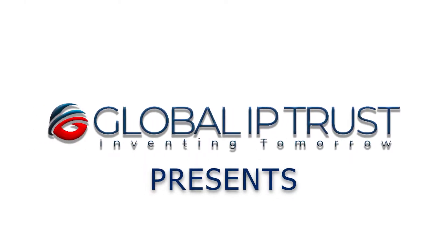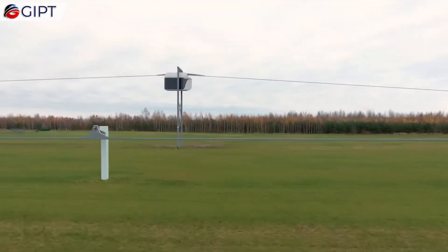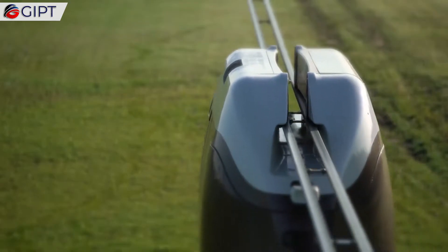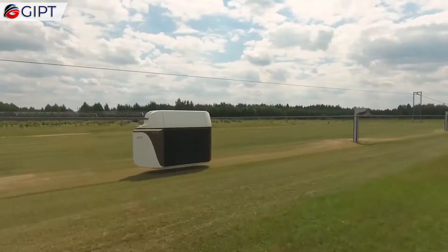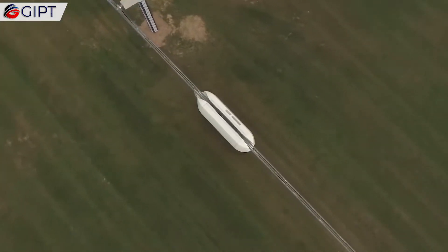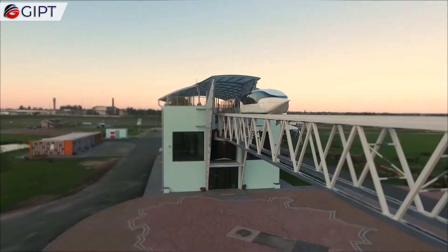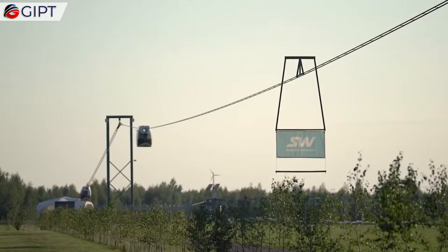Global IP Trust presents the electric transport pods from Unitsky String Technologies. These futuristic-looking electric transport pods are a modern and economical, high-speed passenger and cargo transport system. They are eco-friendly, safe, and comfortable to ride on.